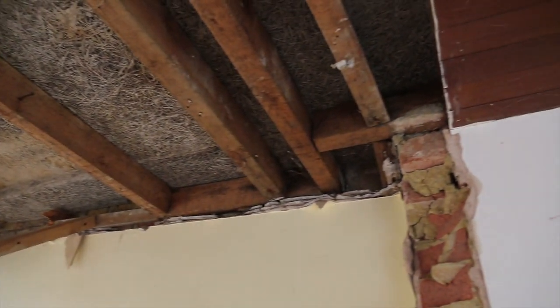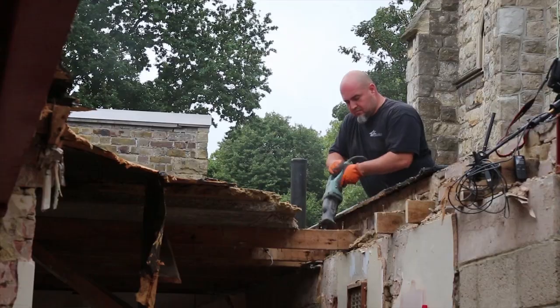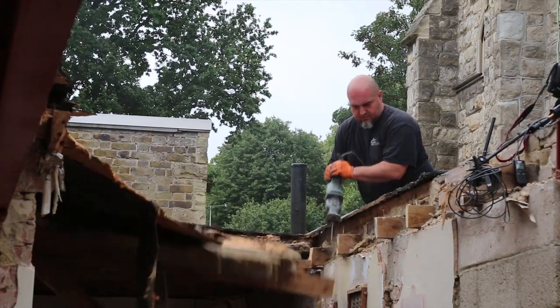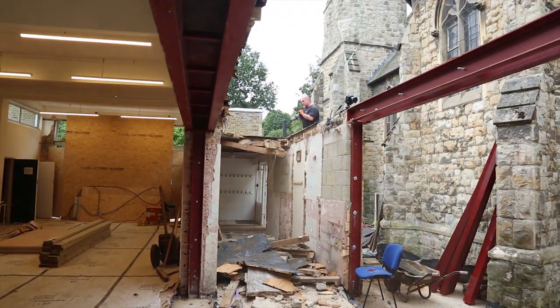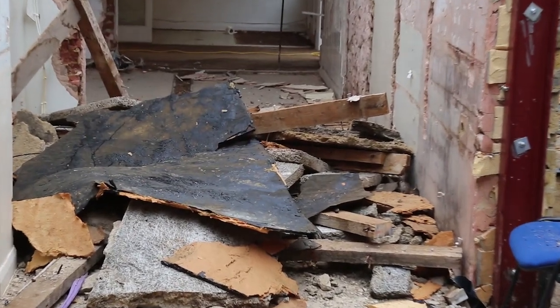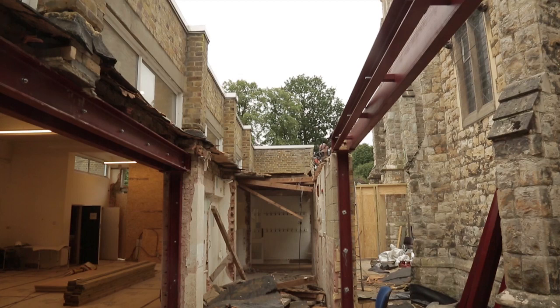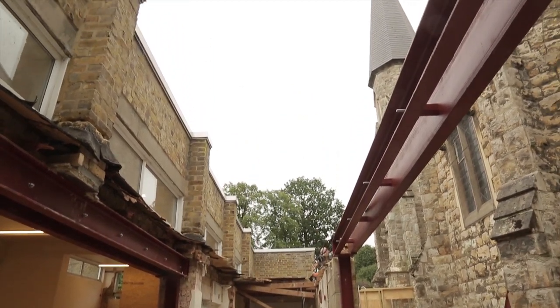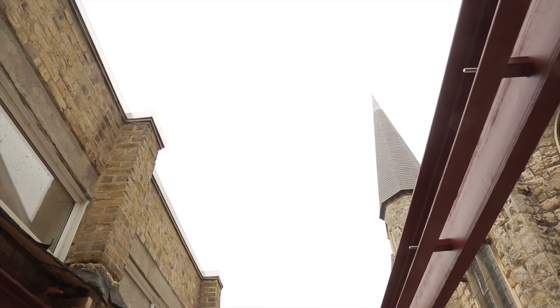The side roof of the upper hall turned out to be rotten and poorly built, so it's got to go. But 4C have come up with an exciting plan to replace it. They'll use glass for two large sections of this roof, making our new parish centre much lighter. It's going to let in a huge amount of light and keep us on track for the budget.